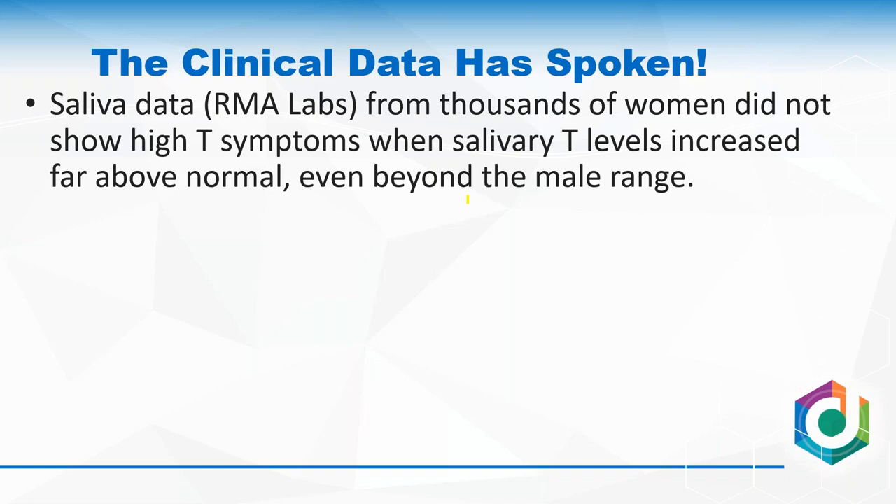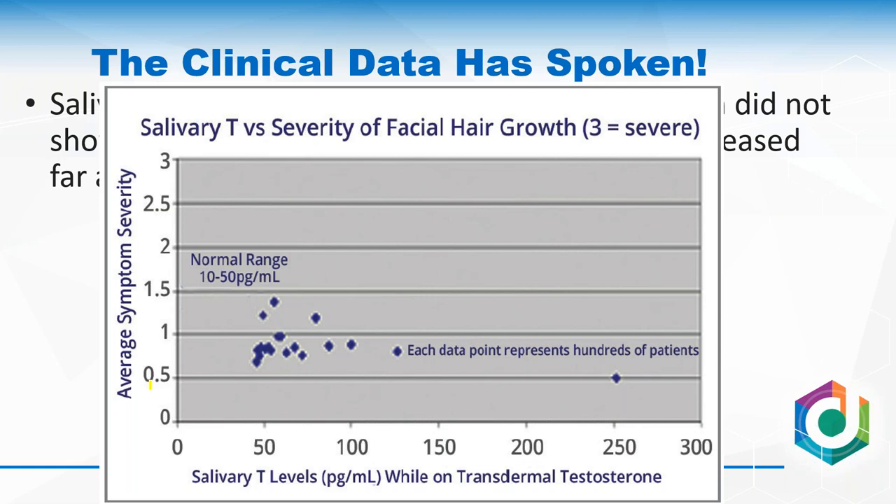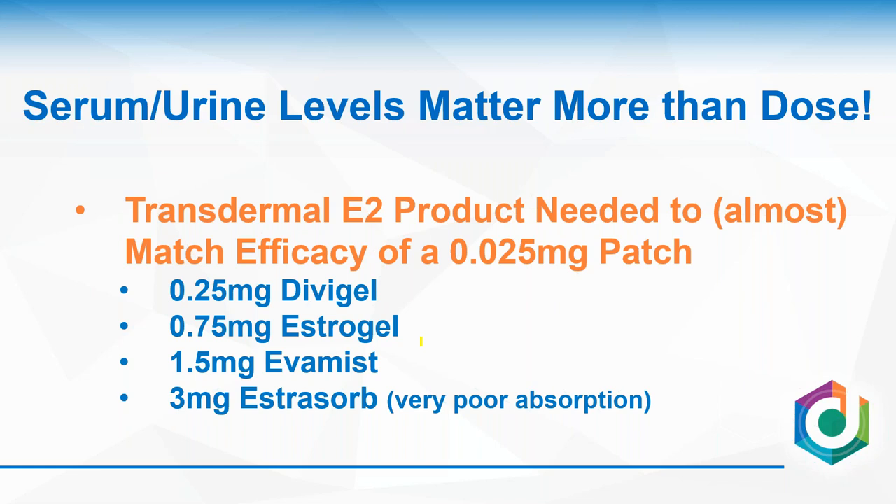Here's salivary data from a salivary lab looking at levels of salivary testosterone in women and their symptoms. Symptom severity on the y-axis, salivary level on the x-axis — each point represents hundreds of patients. Normal range is 10–50. When women using topical testosterone end up twice as high as a normal male on the salivary scale, you'd expect to start seeing symptoms typical of males, like facial hair growth. But what we find is even those women in that super-elevated range show no increase in symptoms. These women wouldn't be expected to have really high serum levels, and the symptoms aren't going anywhere — it all makes sense when overlaying clinical picture with serum values.